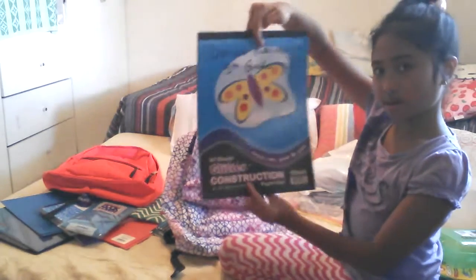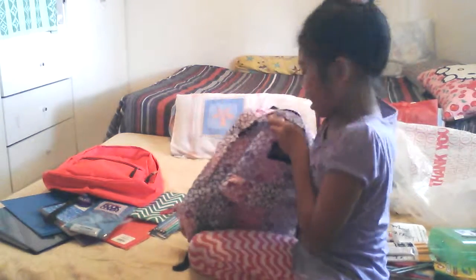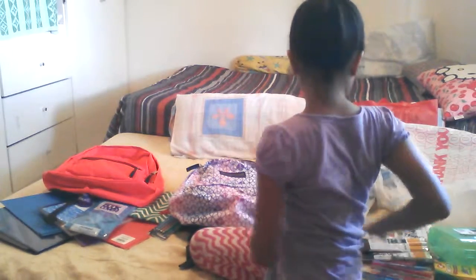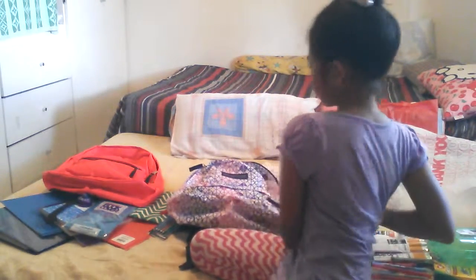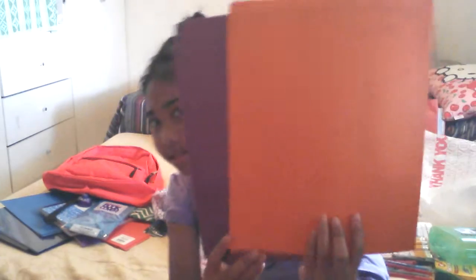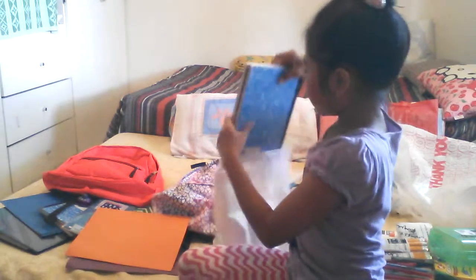The next thing I have is construction paper with glitter — I didn't know it had glitter. I also have filler paper, a purple ruler, two folders, and two notebooks.